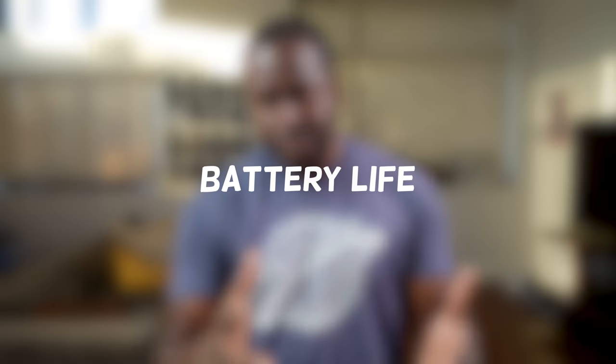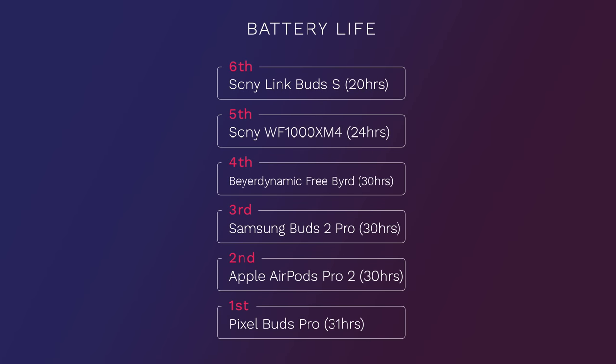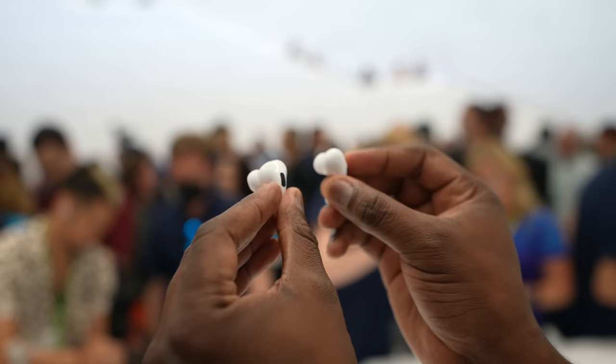What about battery life? Sony takes the bottom spot — the Link Buds S has around 20 hours with the case, while the XM4s offer 24 hours, though the XM4 does get 12 hours of individual use. Then the Beyerdynamic Free Byrd comes in at 30 hours, as do the Galaxy Buds 2 Pro and the AirPods Pro 2, while the Pixel Buds Pro lead at 31 hours with ANC. Without ANC, the AirPods Pro 2 do 36 hours with the case, so you're getting a good selection with at least around 24 hours across the board.